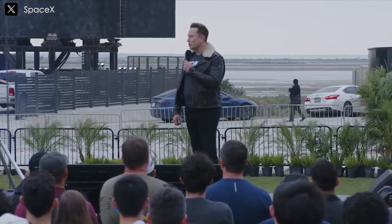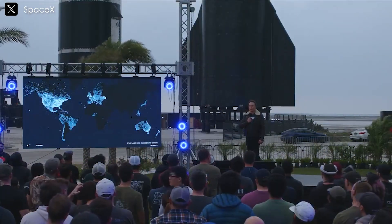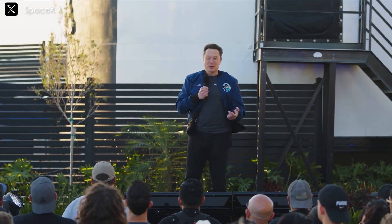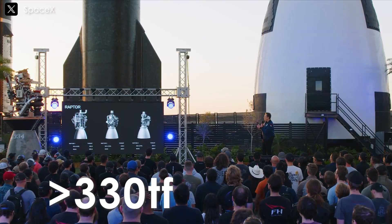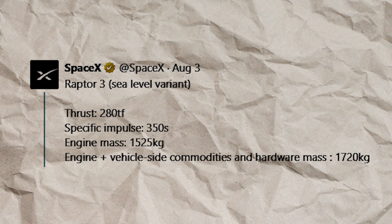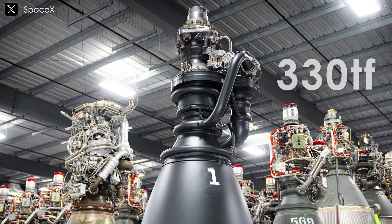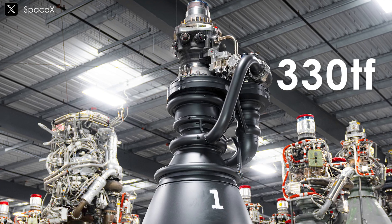While Musk is known for being overly optimistic with timelines, his statements often become reality sooner or later, making this possibility quite plausible. In April last year, during a speech to SpaceX employees, Musk mentioned future thrust levels for Raptor engines exceeding 330 tonnes of force. Currently, Raptor 3, as per SpaceX's official data, produces 280 TF of thrust. If adjustments are made, as Musk suggested in October, Raptor 3 could potentially reach 300 TF. Therefore, achieving 330 TF would undoubtedly require a new engine variant.